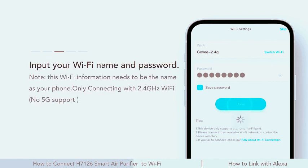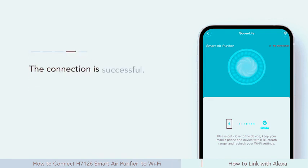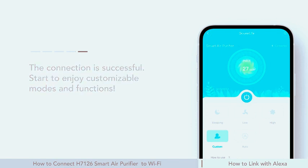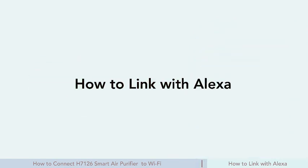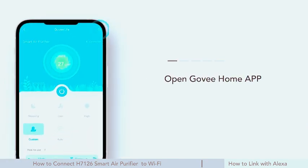Customize your experience with three speeds, two modes, and a timer function. Additionally, infuse your space with a delightful aroma, creating a serene atmosphere. Elevate your home environment with this compact and efficient mini air purifier, providing not just clean air, but a smart and convenient way to breathe easy. Discover the GoviLife difference for a healthier and more comfortable living space.